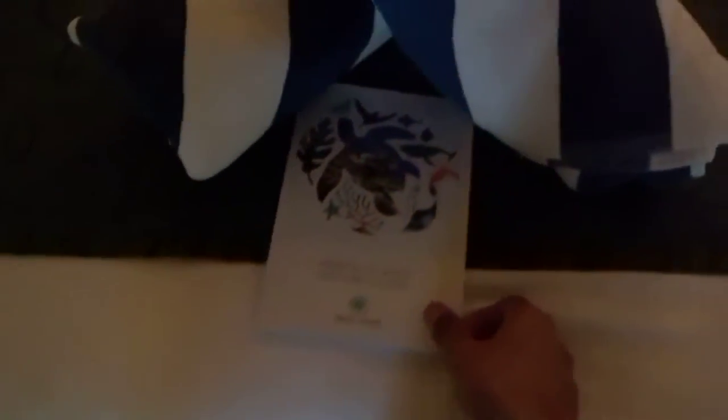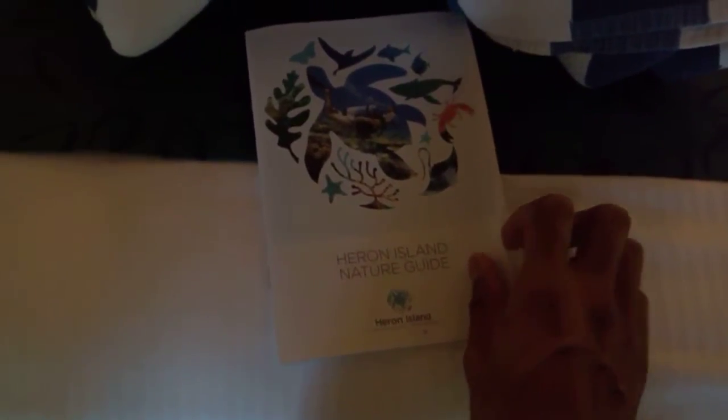This bed looks alright. What does it say here? Heron Island Nature Guide. Well there's a lot of things in here. The time of year is — it's September — what are they saying? And humpback whales. Actually, we saw one all the way over. It's pretty cool.